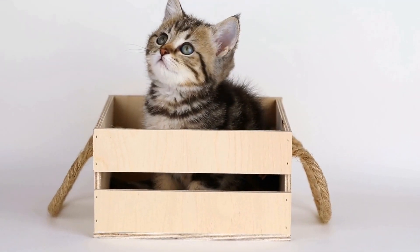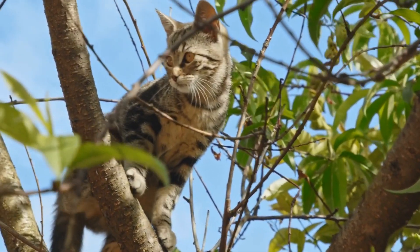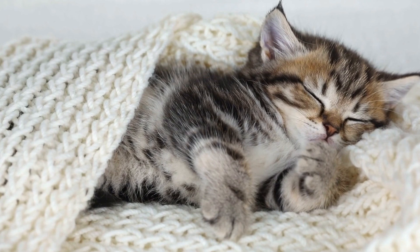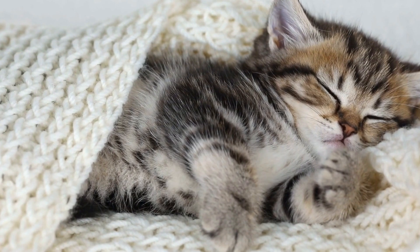Ragdoll cats have semi-long fur that is prone to matting. Therefore, regular brushing is vital to prevent tangles and keep their coat in excellent condition. These cats also benefit from regular dental care and nail trims to prevent dental issues and overgrown nails.